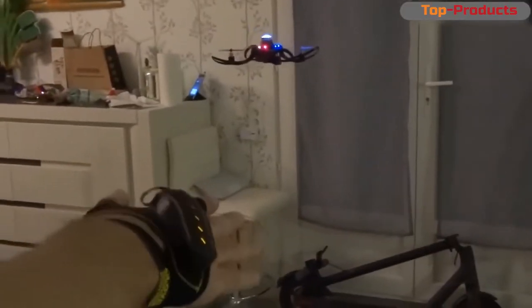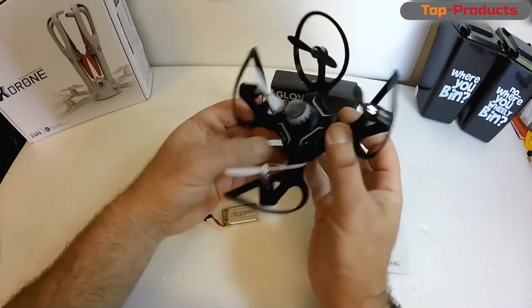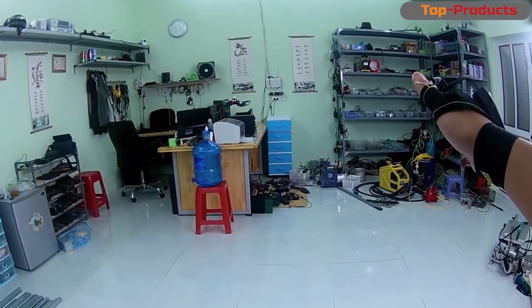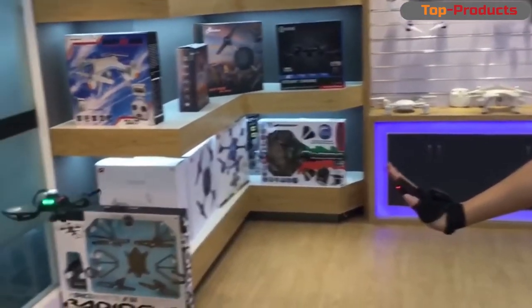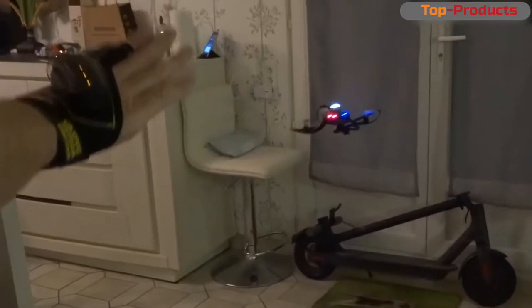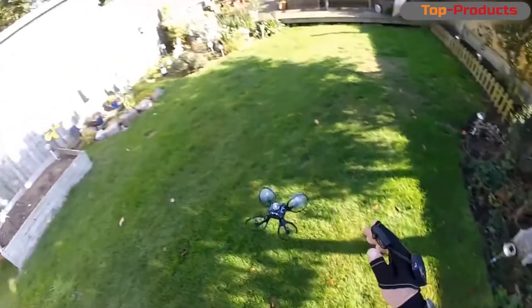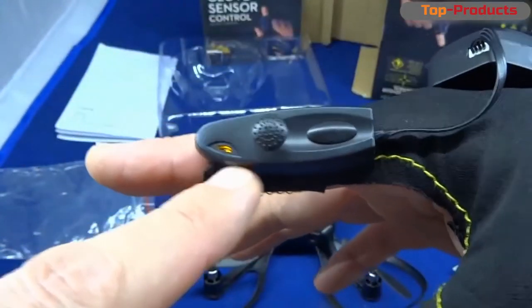This is a small quadcopter controlled by hand movements using a touch glove. It took a little getting used to — while I was learning, the device fell to the ground a couple of times, but nothing broke. It's just a toy, but the functions are quite interesting: there's a gyroscope that facilitates control, plus many auxiliary functions like automatic takeoff and landing and headless mode for beginners. The quadcopter can also be controlled from a smartphone, fly in FPV mode, and conduct video recording on board. The only disappointment is a short flight time.